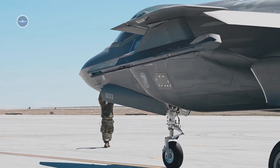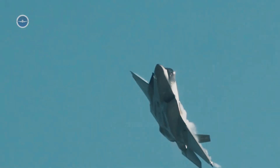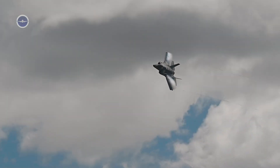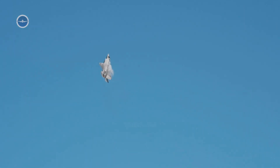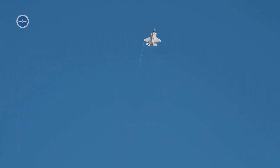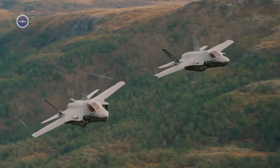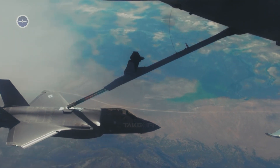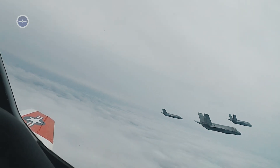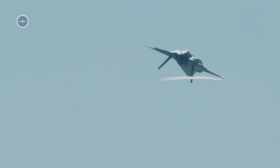In terms of endurance, the F-35 is also notable. While high speed burns fuel quickly, the jet is designed for long-range strike missions, with the ability to carry more internal fuel than many of its predecessors. This gives it an effective combat radius of over 600 miles, allowing it to reach deep into hostile territory without the constant need for refueling. For modern militaries, this endurance combined with speed makes it a strategic tool for projecting power far from home bases.